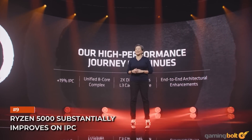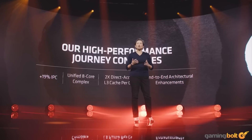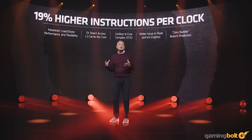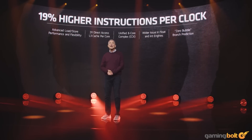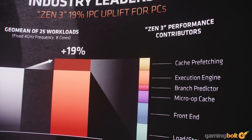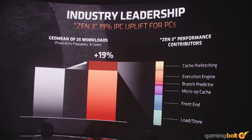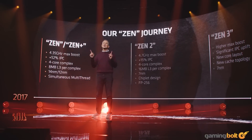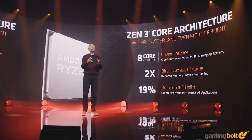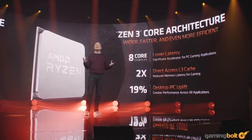Ryzen 5000 substantially improves IPC. AMD is promising a 19% increase in instructions per clock. IPC refers to the throughput of single-core performance between different architectures at the same clock speeds — so on average, the Ryzen 5000 chips will be 15–20% faster at the same frequency. Add in the ramped-up frequencies and you get an uplift of 20–30% on average. Boost clocks still haven't cleared 5GHz, though the Ryzen 9 5950X gets very close. However, substantial IPC increases should be enough for Ryzen 5000 to take on Comet Lake S with ease.